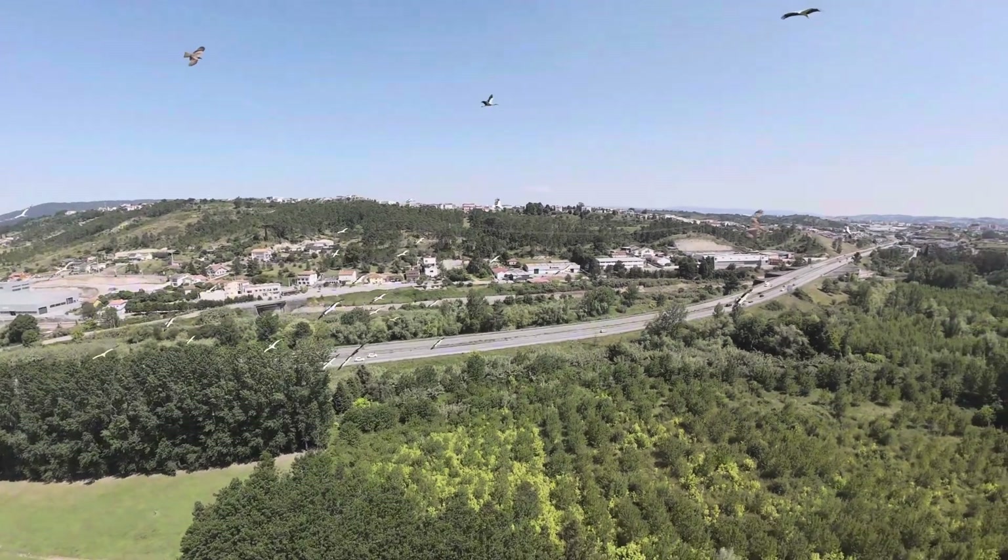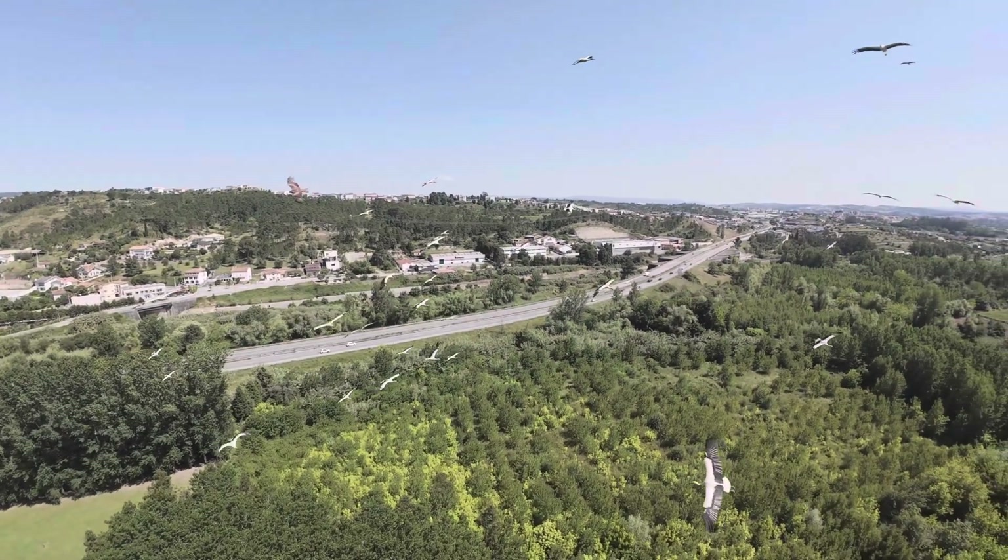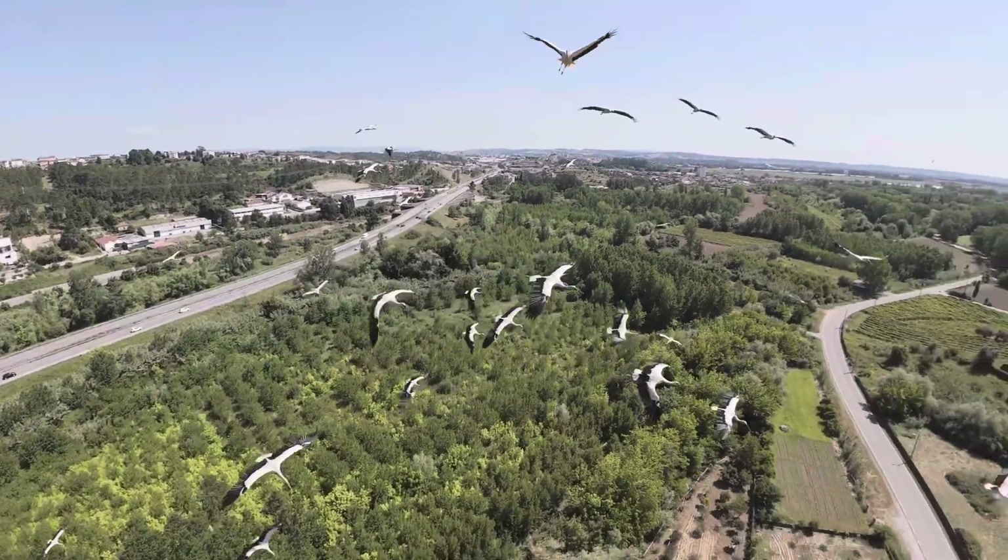Here I've done a slow motion so you could see better how they fly in formation.